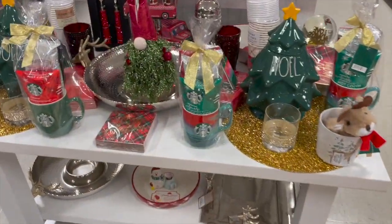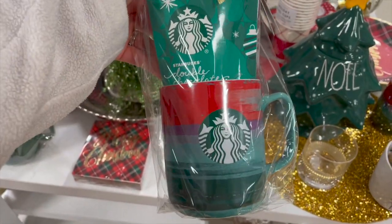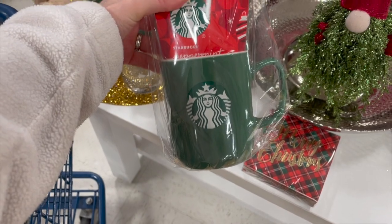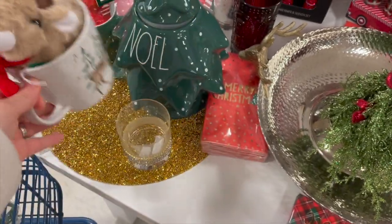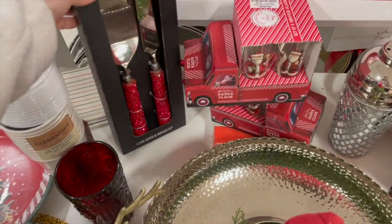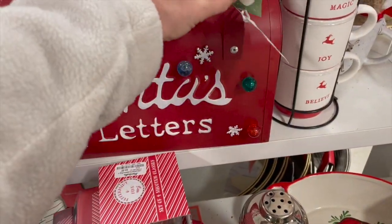Just some really cute decor items. I did notice they had these nice little Starbucks gift sets, so I went ahead and picked one up for my son's teacher. I added a gift card and a more personalized tag, but I feel like that's perfect for teachers — most teachers will love coffee and Starbucks.